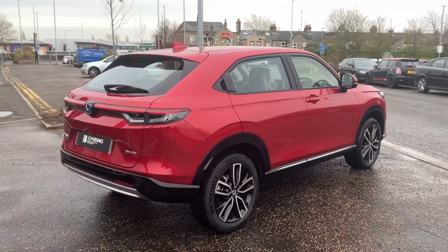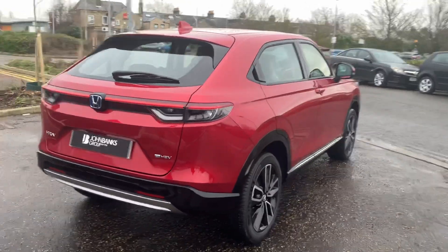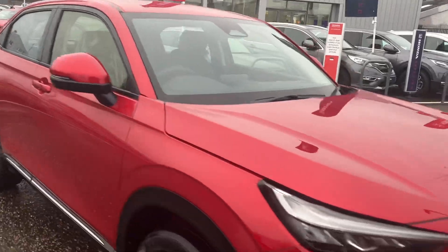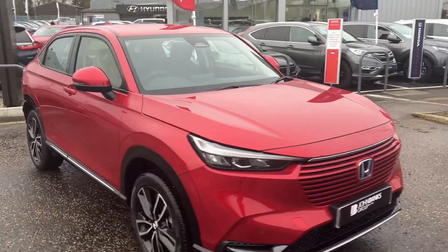It comes with the premium crystal red paint, which is personally my favourite colour. Front and rear parking sensors, diamond cut 18-inch alloy wheels, powerfold mirrors, keyless entry, keyless lock, reversing camera — fantastic specced cars these.